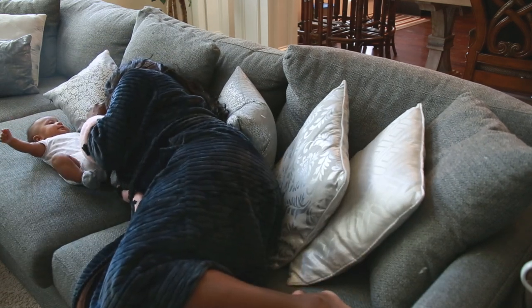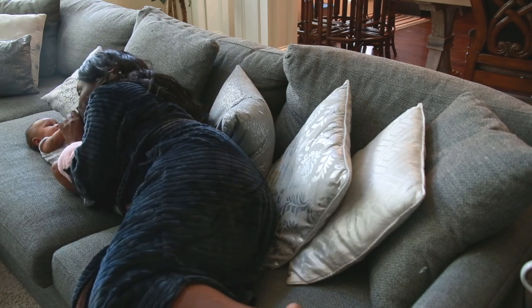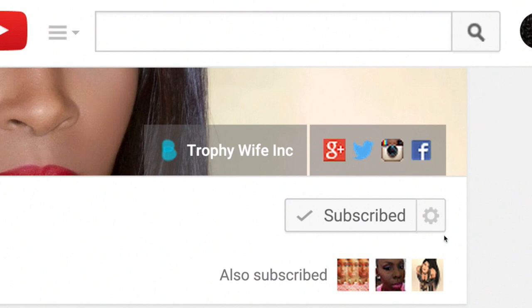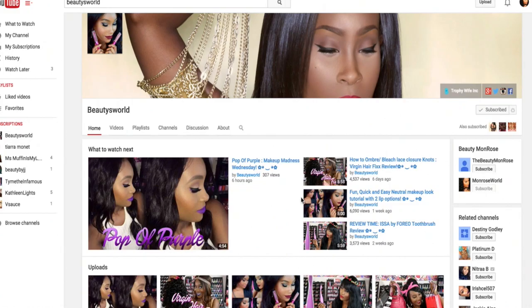If you haven't already and you'd like to see more, go ahead and subscribe to my channel — press subscribe in the top right corner, click the little icon beside it, and click 'Send me updates' so you won't miss any new videos coming up. I hope you guys enjoyed and I'll see you in my next one!